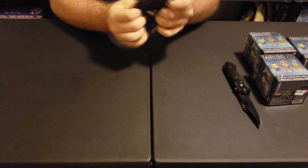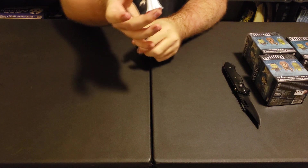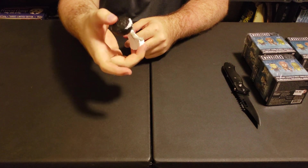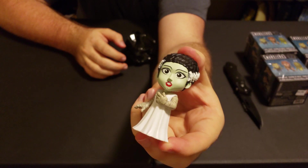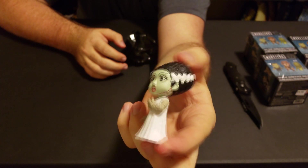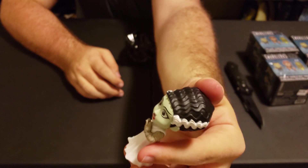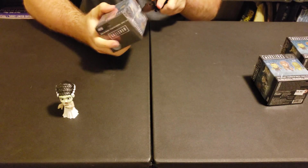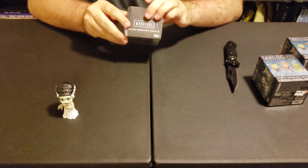We got the Bride of Frankenstein! That's pretty cool — she is very nicely detailed. Taking a closer look at her, that's pretty sweet. Even on the bottom of her face it shows her scars, and then she has the white in her hair. Next box, let's get this one open ASAP.